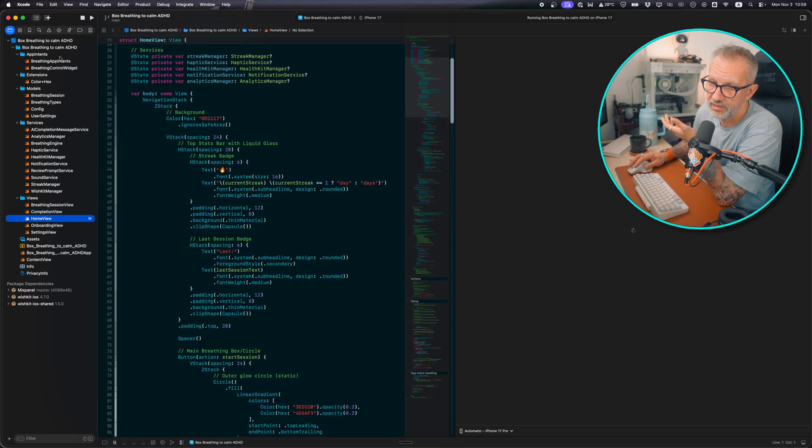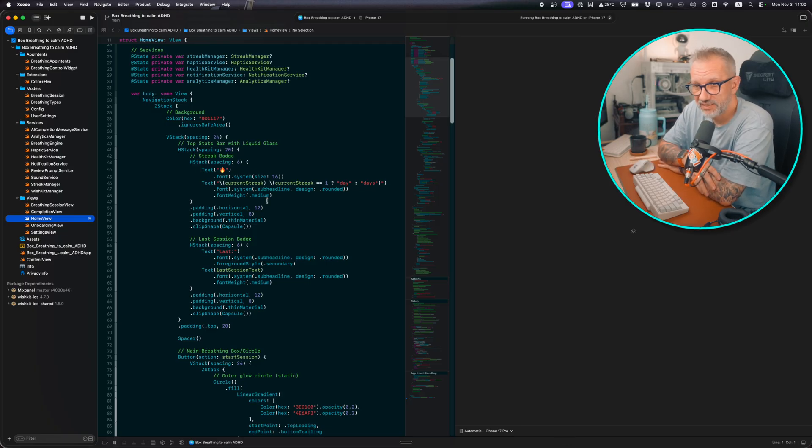I decided to just build in pure Swift and not care about Android for now. It's a way simpler project. The only third-party tools I added are Mixpanel for analytics and WishKit to get feedback from users — no crazy dependencies, no auto-generated Android classes. So I got my first version up and running.